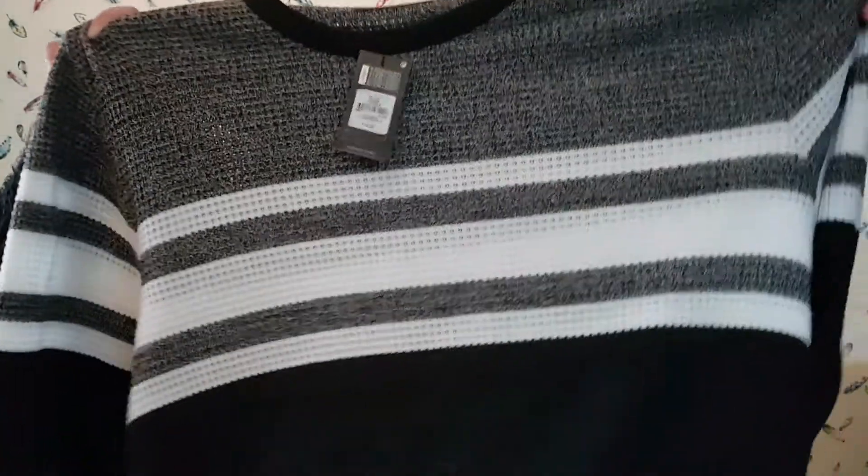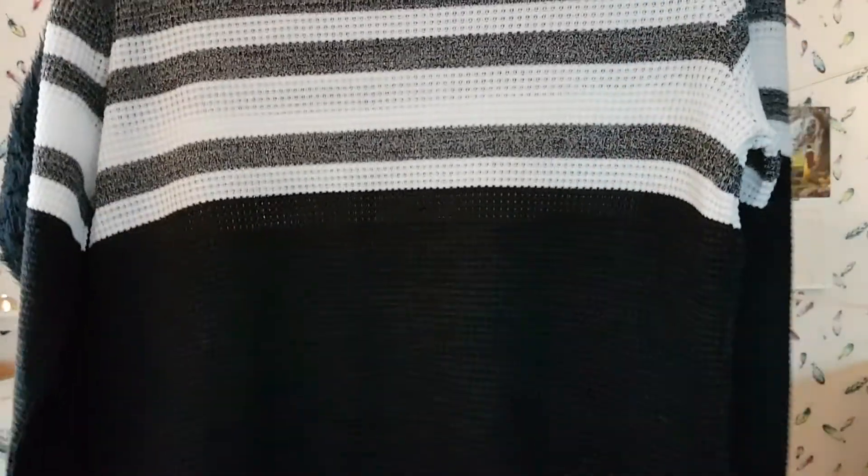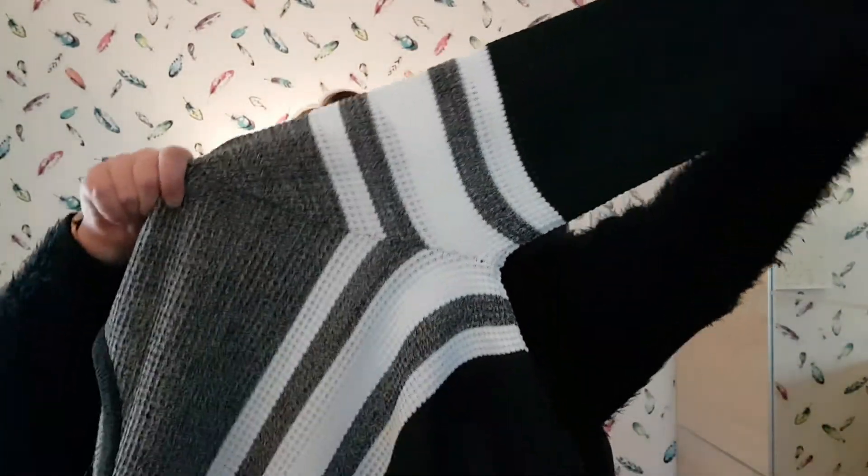I've got into a bit of a thing about going into the men's section in Primark. I saw it on Soph Does Nails — she basically bought a men's t-shirt from Primark and wore it as a dress, and I was like, that is a good idea. When I was in there I came across this men's jumper — again it looks huge, I do buy stuff oversized. It's stripy, dark grey and white, long-sleeved, and I thought I'd wear it as a jumper dress. I live in dresses in the winter. This was £12.